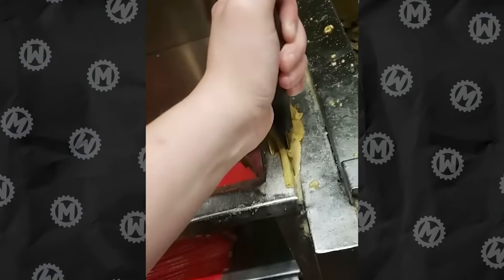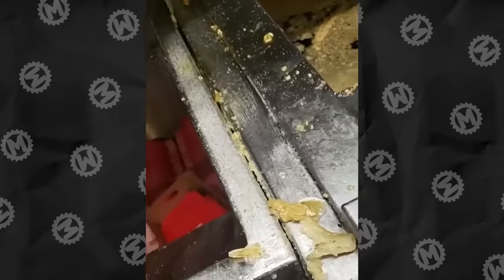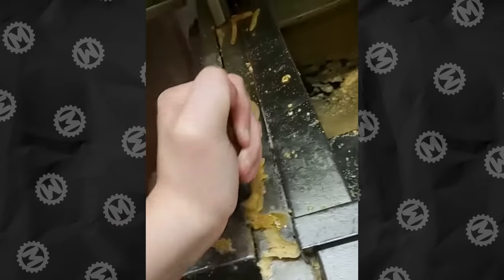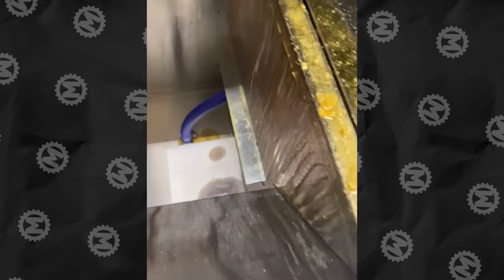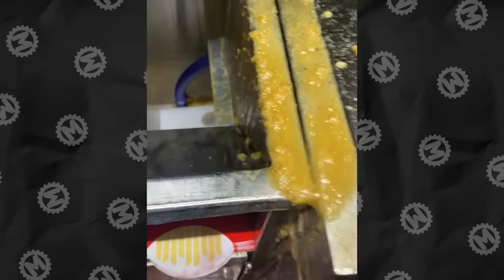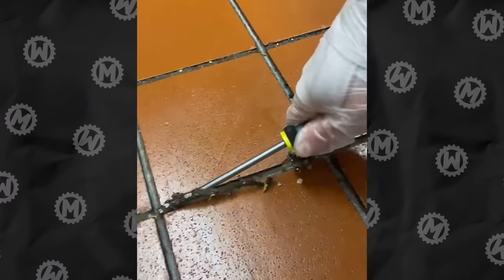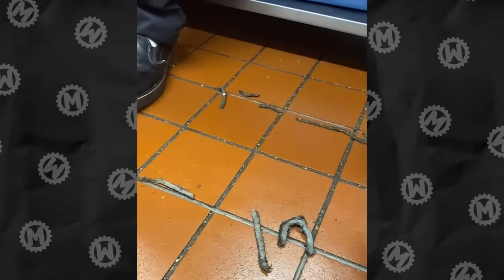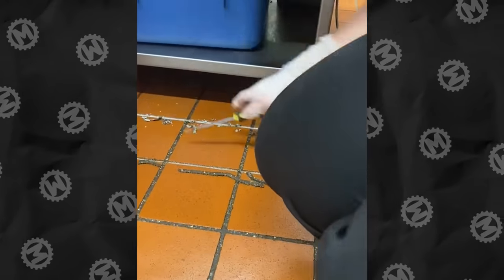This is what cleaning a kitchen at McDonald's looks like. If you thought you can clean the tiled floor the usual way, you were very wrong. There's so much stuff in the joints between the tiles that you can pick it out for ages.